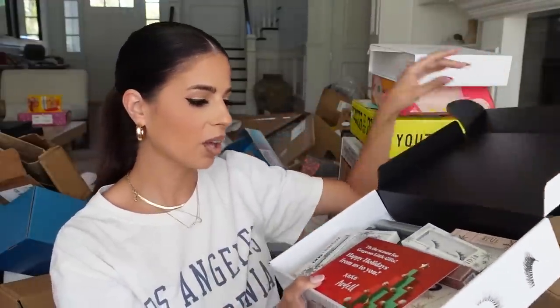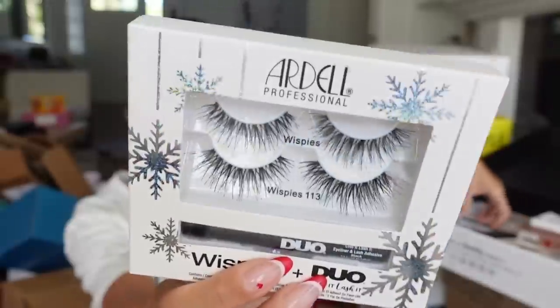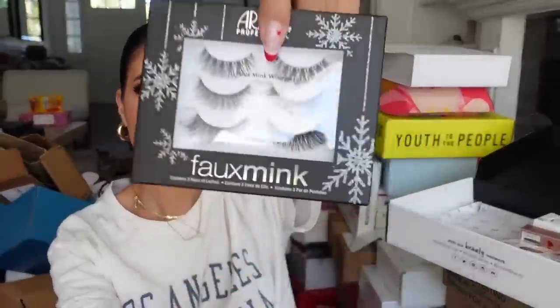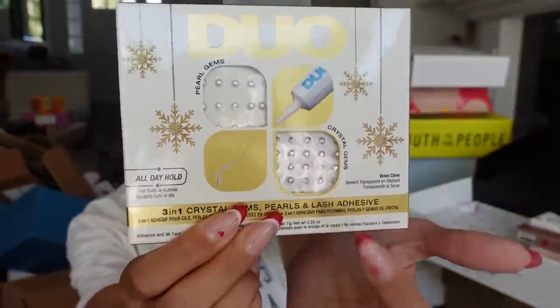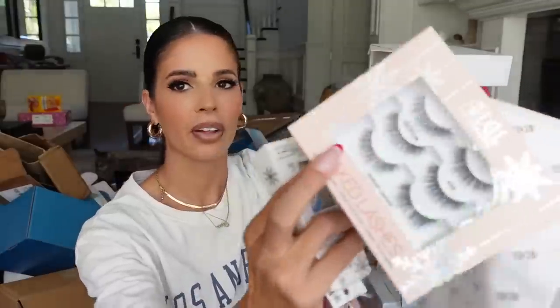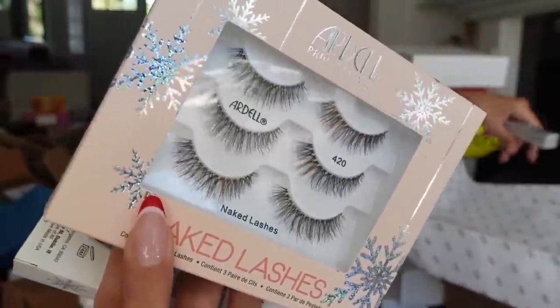We got some more stuff from Ardell — they sent over a couple of their holiday lash kits. And this is so cute — it's like euphoria jewels to stick on your face. And then another lash kit which I love. Thank you.